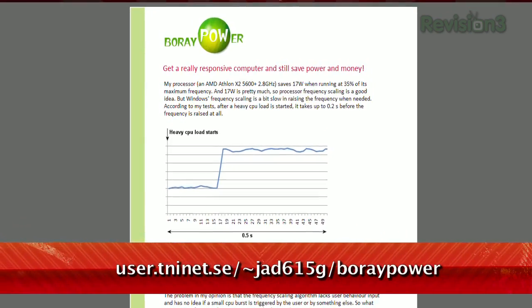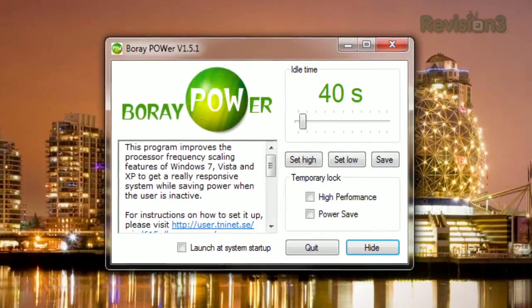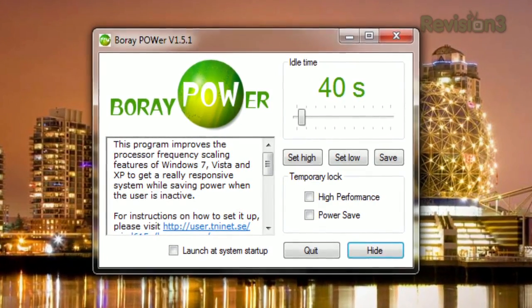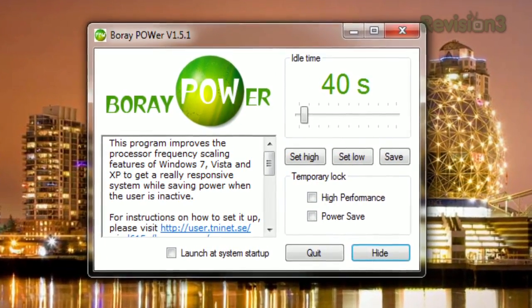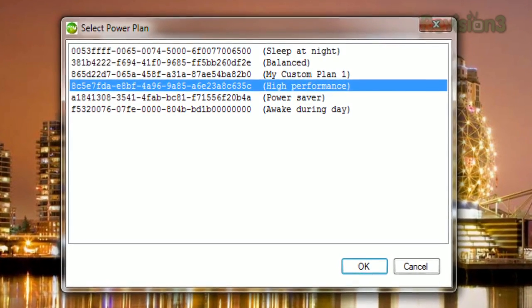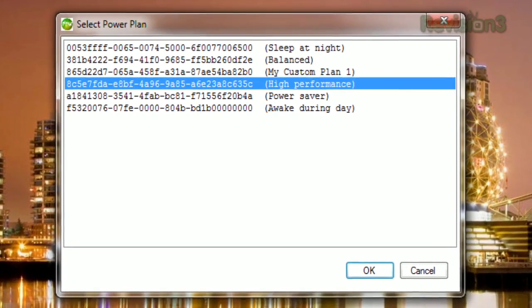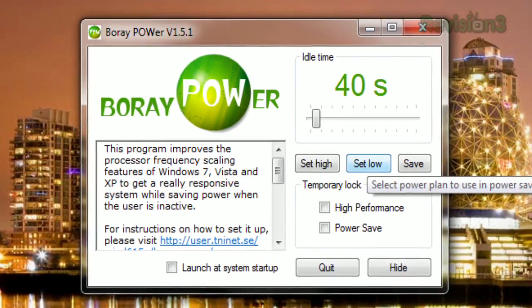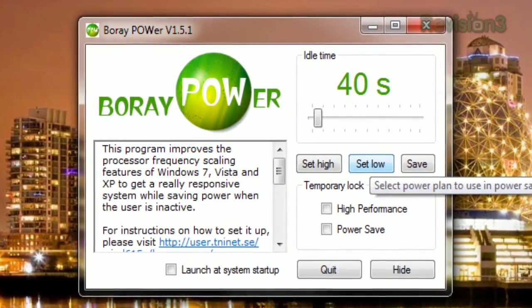That's where Bore Power comes in, available at the URL below. Just run the app and you can set an idle time, and once you've been idle for this amount of time, the app will switch your power plan to a lower setting. Click Set High and it'll display the power plans you've previously set through the control panel. Choose your default power plan and then click Set Low to choose the power plan that it'll switch to once it's been idle.